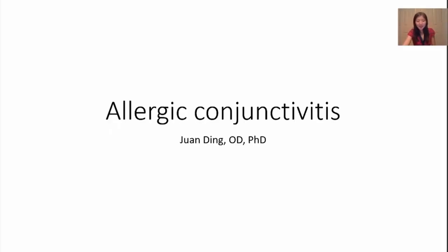Hello, this is Dr. Din. Today I will talk about allergy in the eyes. I live in the New England area and pollens are really bad for the past few weeks.